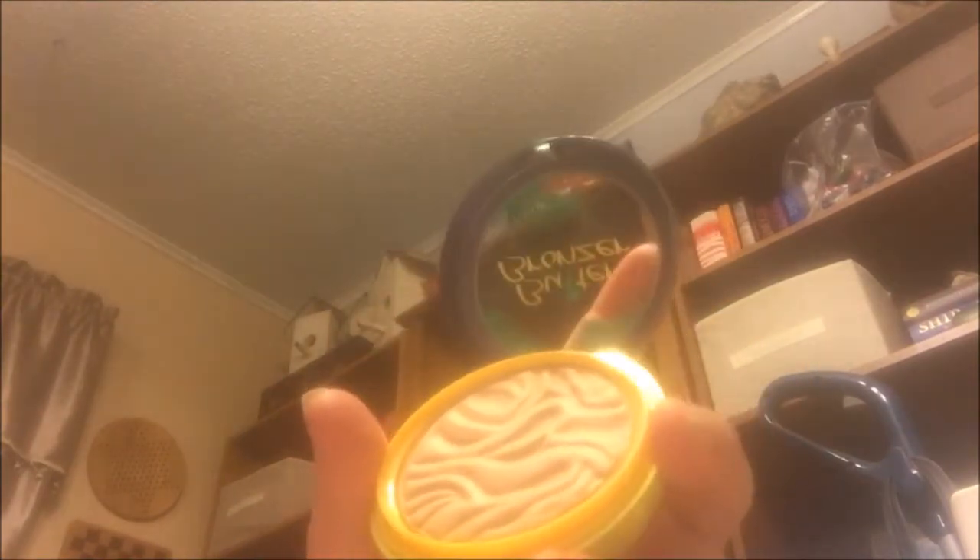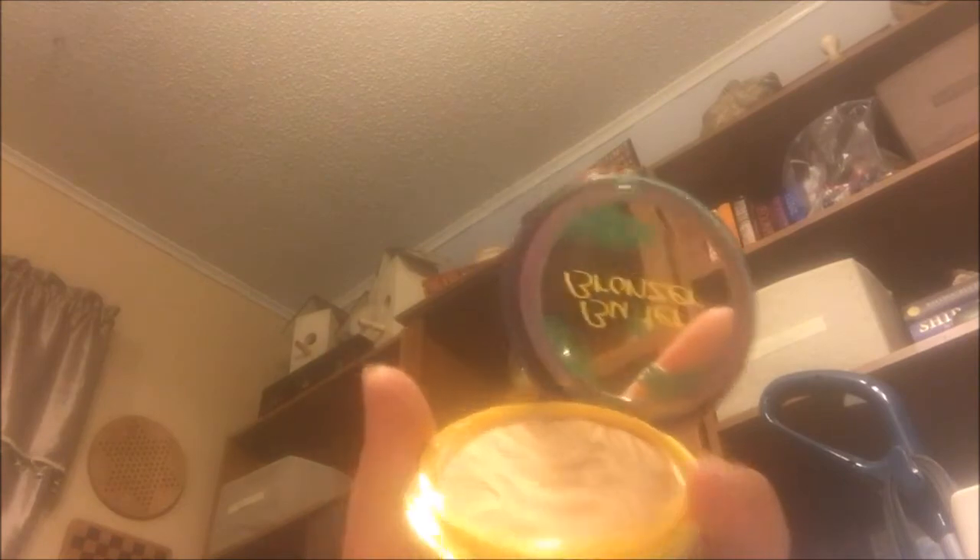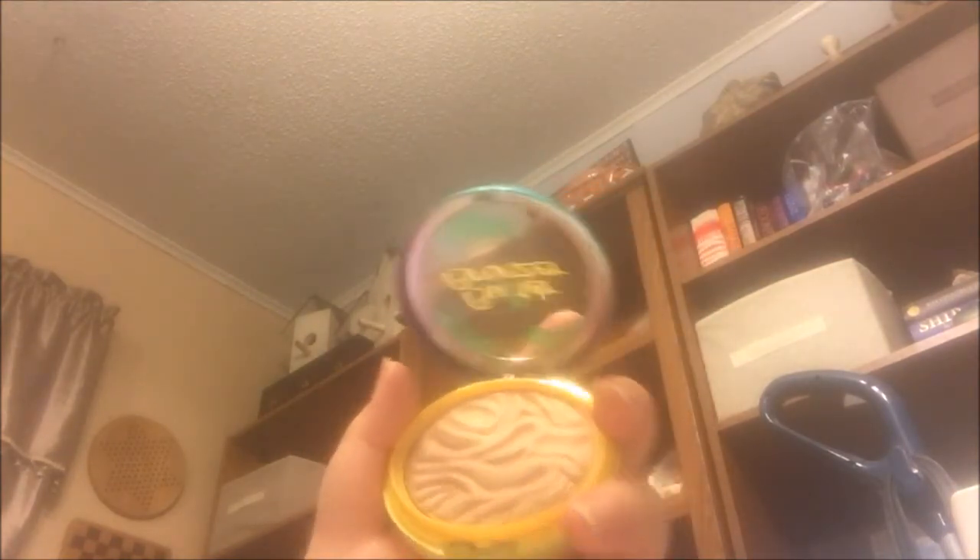Then I have the Physicians Formula Butter Bronzer. This stuff is so awesome and it smells like suntan lotion, so if you don't like a scent to your makeup products you probably won't like this. But the texture is literally butter — just like the name says — and it works great for light skin tones. I got it at Walmart and it's cheap.